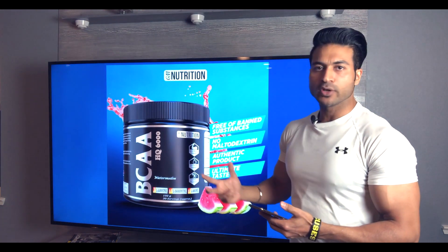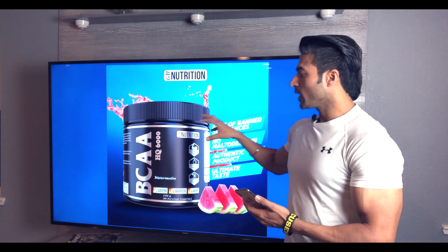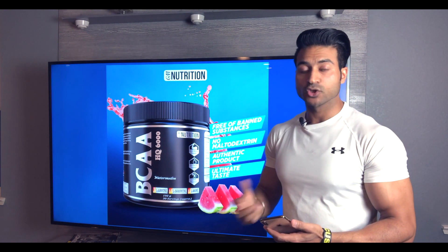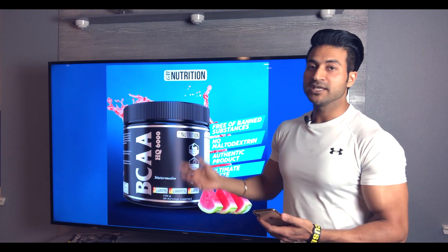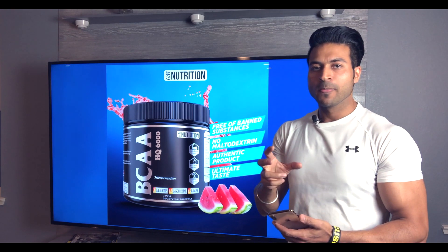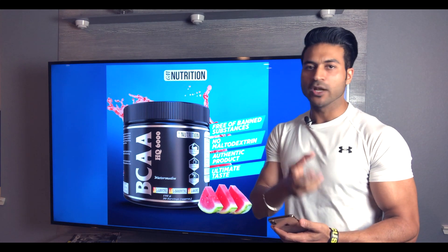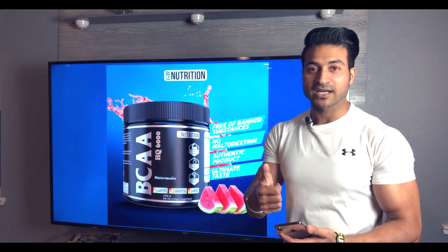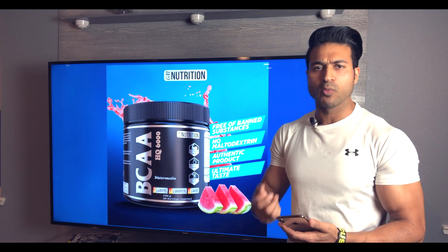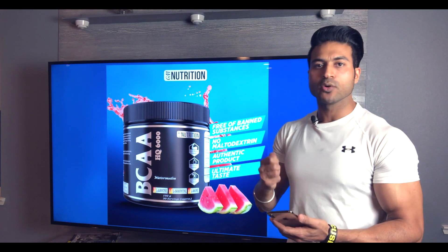BCAA is very important because this is an essential amino acid that our body does not produce from food. I have launched this as an intra-workout supplement. It means that during exercise you cannot eat food — you know that when you work out, you can't just eat eggs or chicken mid-session. No one will probably do that. So at that time a drink is effective.